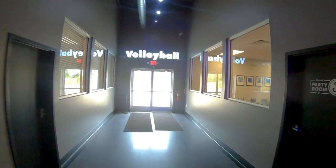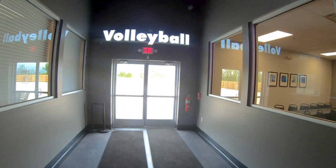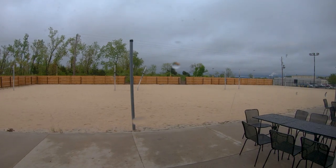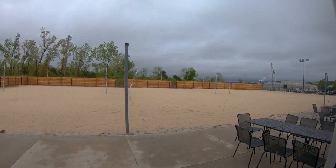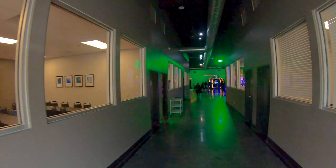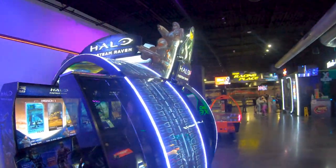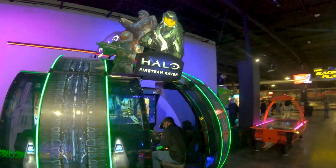Finally, it looks like they have volleyball out back — definitely too wet and cold for that today. Let's take a quick look before we continue the tour. It looks like they've been doing volleyball very recently but they do have it available.